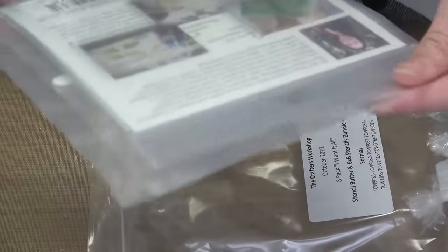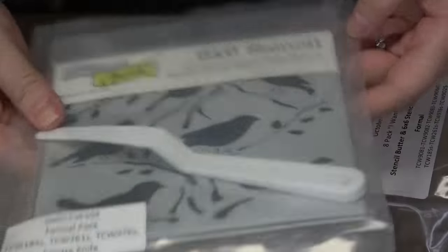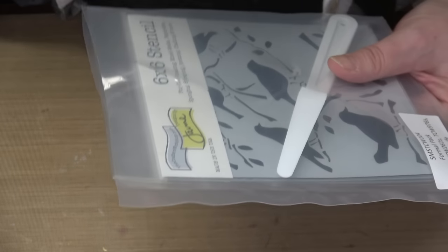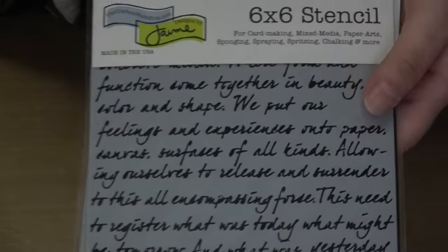So what do we have in this bundle? They vacuum packed them — I have never seen vacuum packed! We're going to have to open up the vacuum pack. Inside are three 6x6 stencils from the Crafters Workshop — I love all three of them, including one that is really great for a guy. Also included is the palette knife.